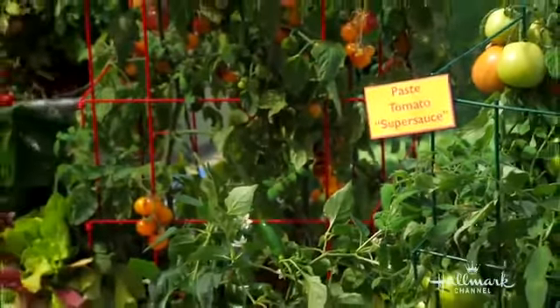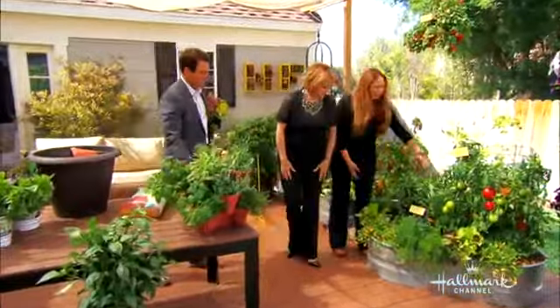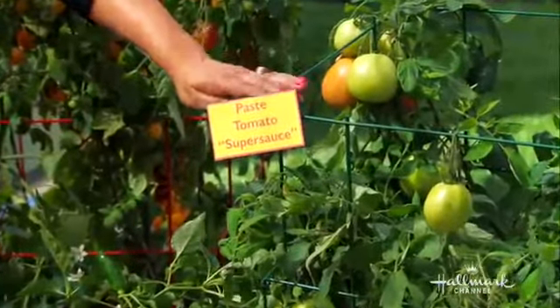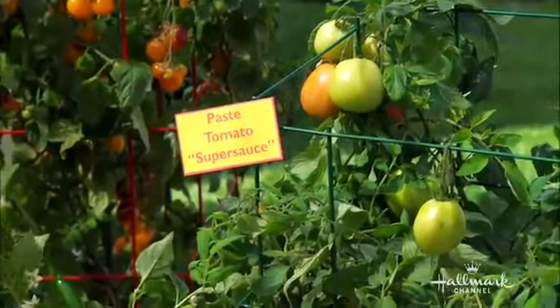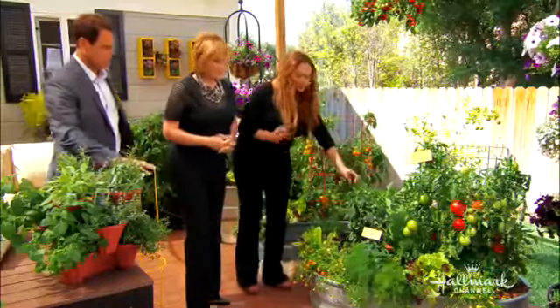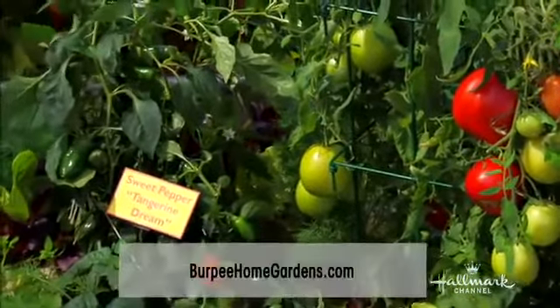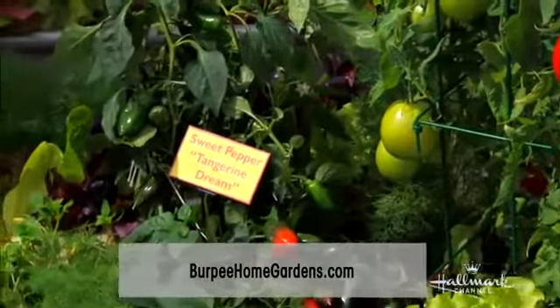Come over here and look at this. We have a four foot by two foot trough here, but look at all the stuff that's growing. This here is the Super Sauce — you're going to love this one for making your tomato sauce. It's the largest tomato that you can grow ever. And this is by Burpee Home Gardens. Burpee Home Gardens makes all of these different varieties that are great in containers.